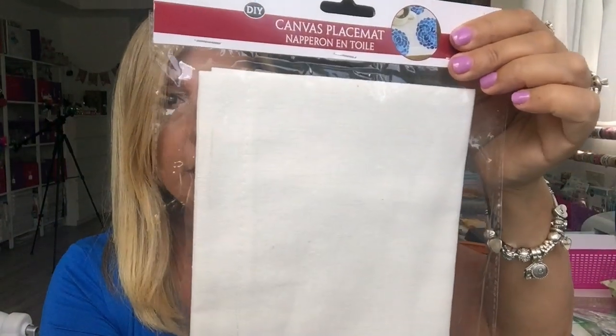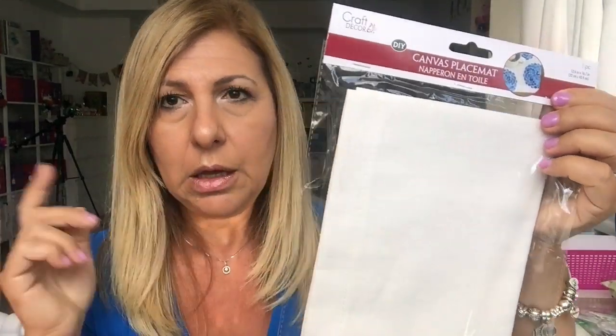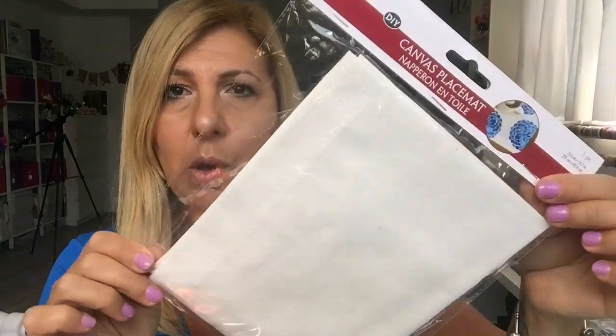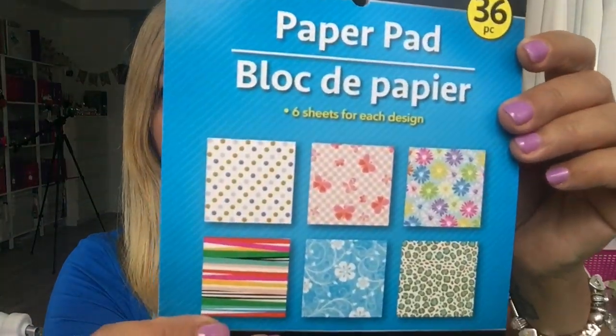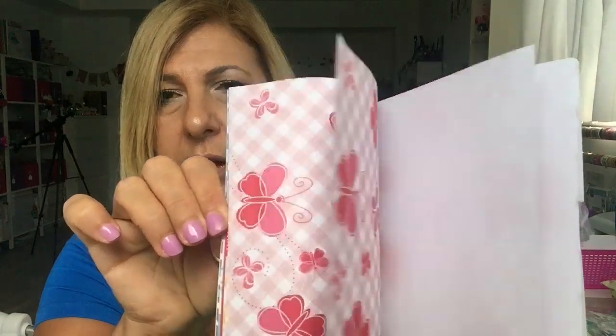I found this canvas placemat — I'm not going to use it as a placemat; I'm going to cut it apart to make foam stamps. I'll see how that works. I also got one of these books with thin paper. I ripped it a little, but I like using these as a background — I just love the soft colors in here.